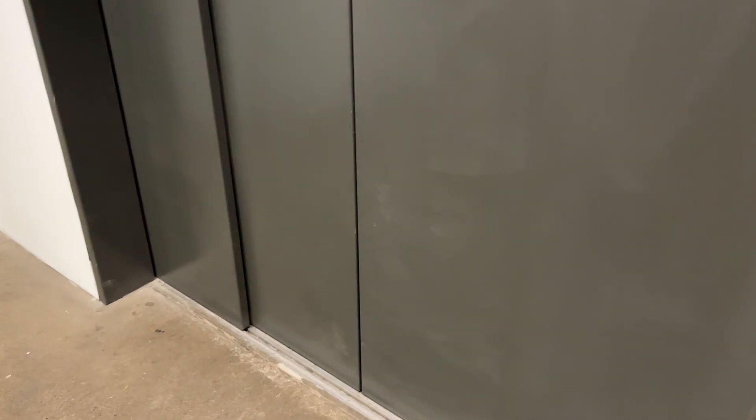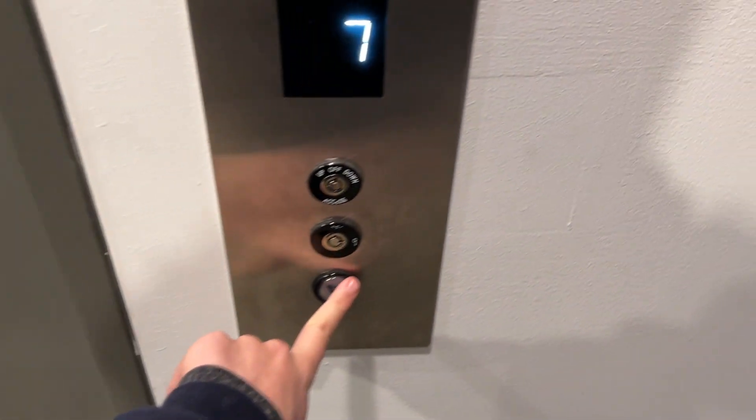This elevator is normally locked, but it's unlocked at least on the seventh floor today. I've not seen it unlocked after the modernization — only for four months — so this is my first ride on it after mod.